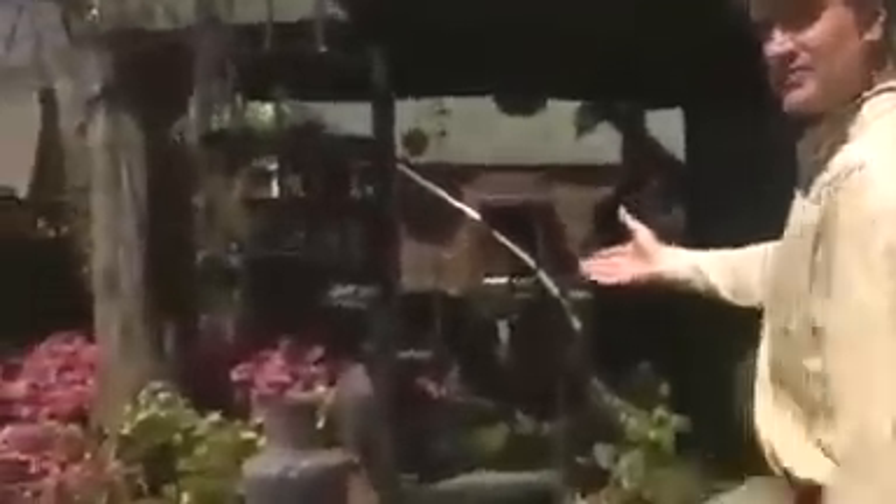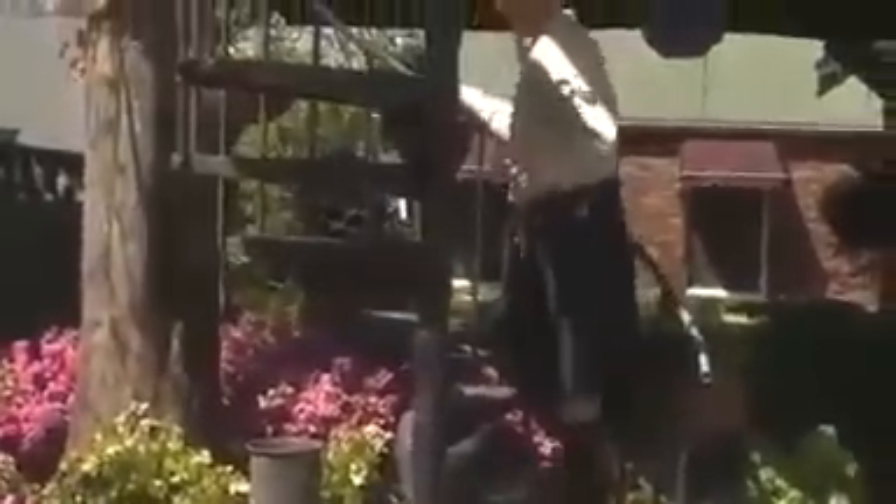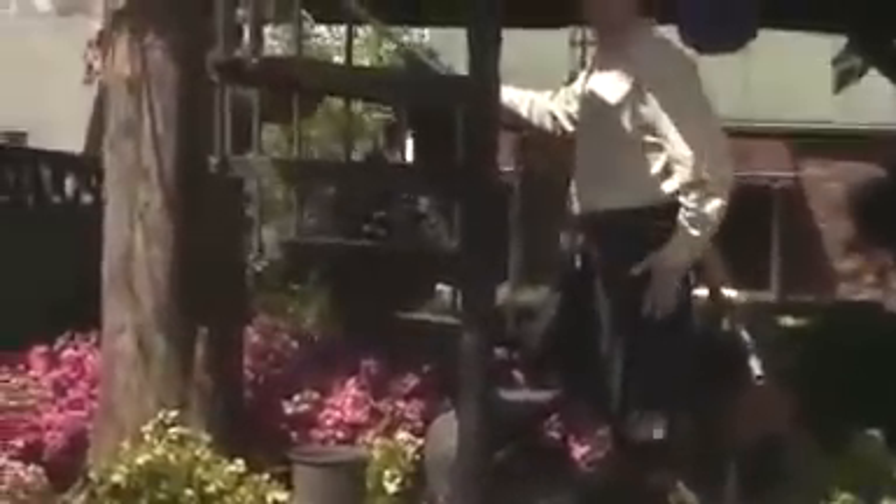Now I'm going to take you up the stairs. We've got this spiral staircase that was salvaged — we've repurposed it, works really well. Don't follow too closely though, because I'm wearing a kilt, if you know what I mean.